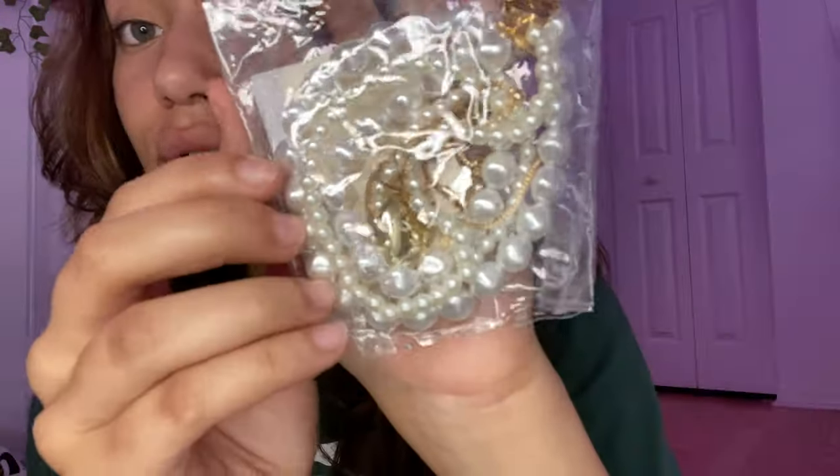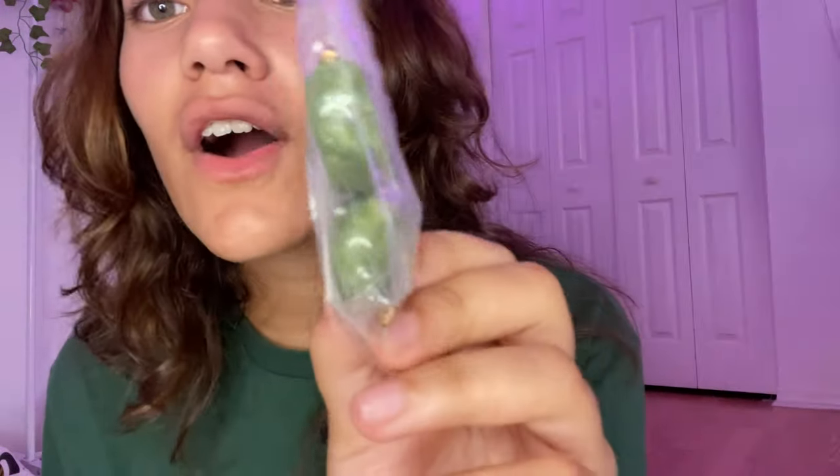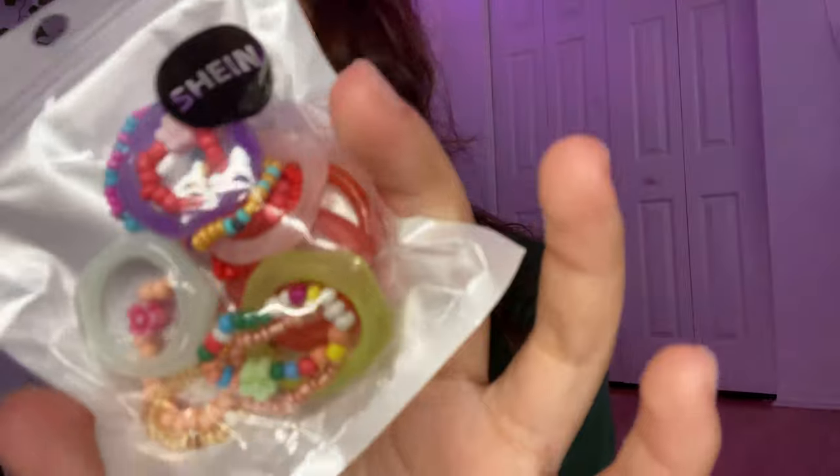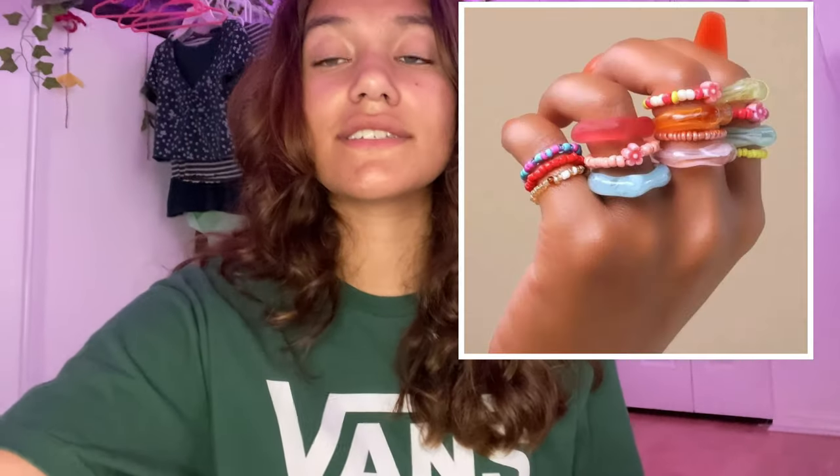Next I have a pack of necklaces — there's a ton. I'll insert a photo on screen so you guys can see it correctly, but it's just a three-pack of different assorted necklaces. Then I have these really chunky green hoops — I really like these.